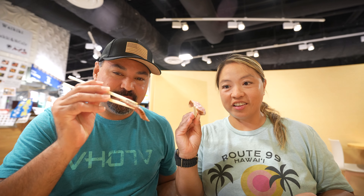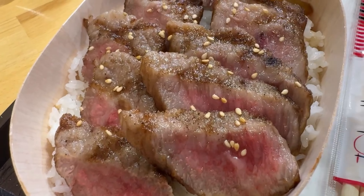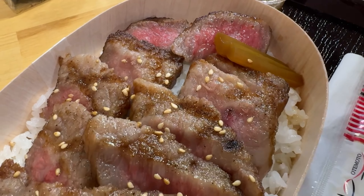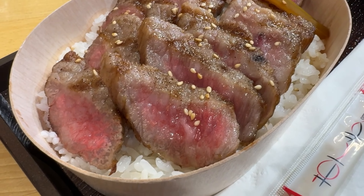We've arrived at the food hall, again it's called The Japan, and it's got vendors that are bringing food heavily influenced by and things directly from Japan. The first place we're going to try is called Wagyu Kokoro. We ordered their premium wagyu bento, and it is A5 Japanese Wagyu. You can tell the marbling on the meat is extremely plentiful. Let's try it while it's warm.